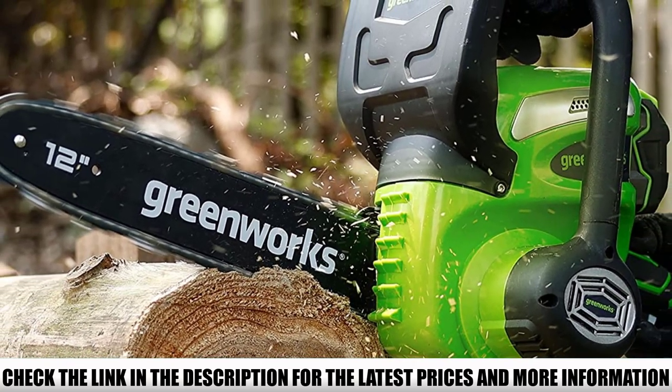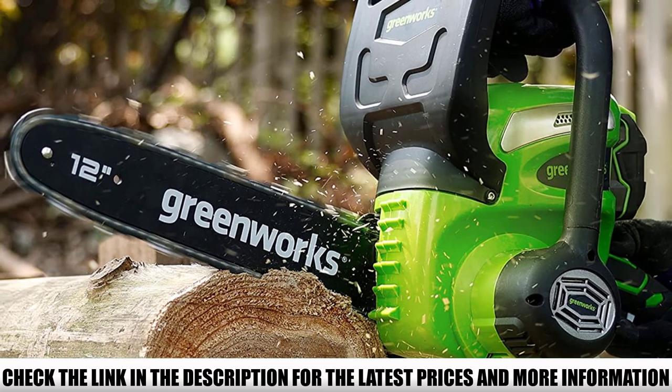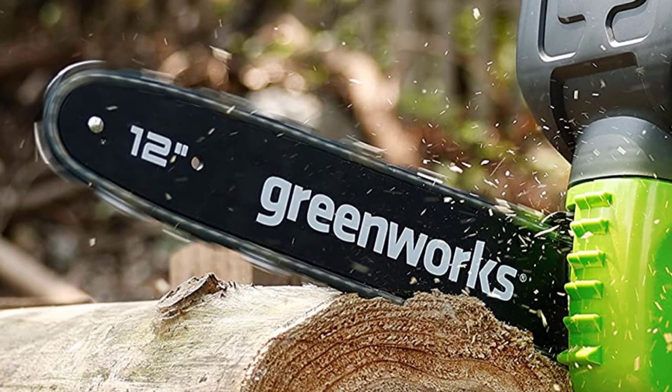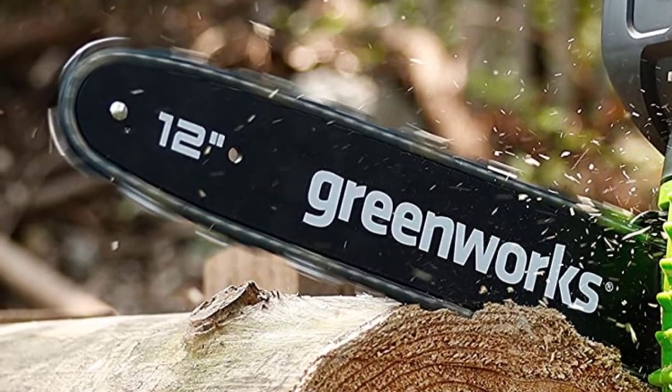Low maintenance has been redefined by Greenworks. The tool-less tensioning system removes the need for tools completely, while the automatic chain oiler keeps the bar and chain lubricated at all times.